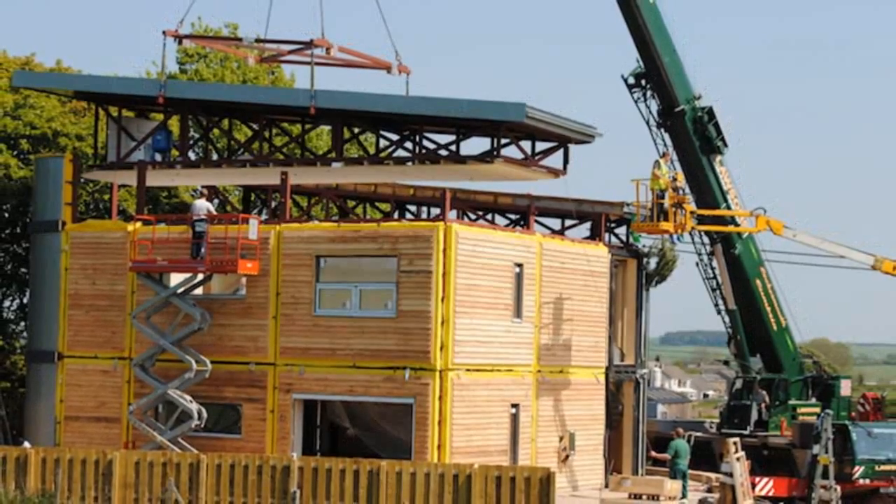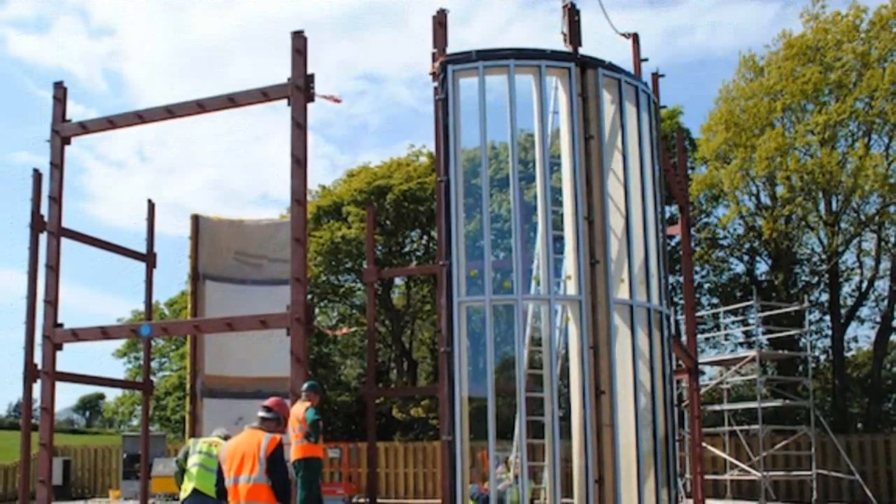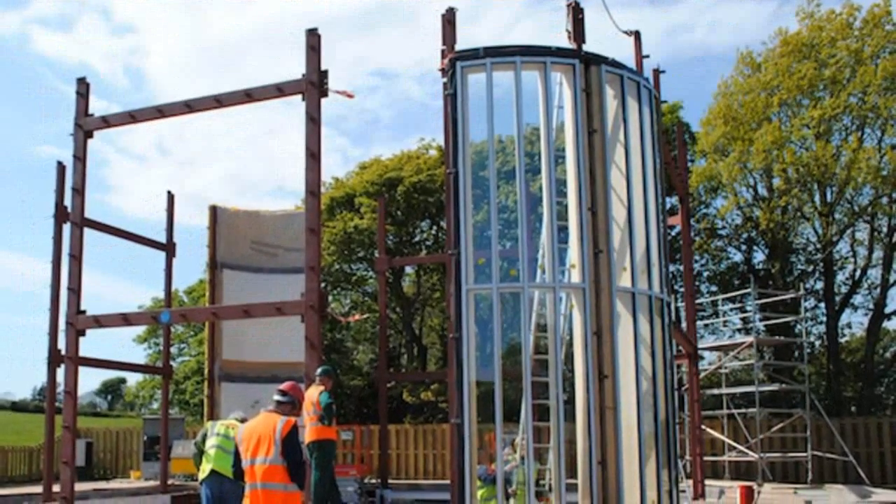Almost all of the materials used, including steel and timber, are either recycled or sourced locally, and solar and wind energy can be incorporated into the design.